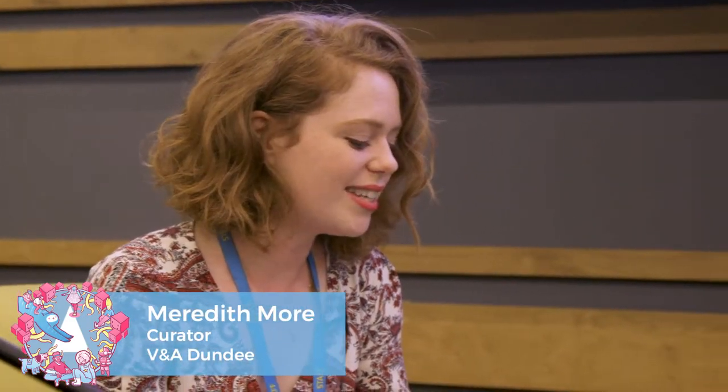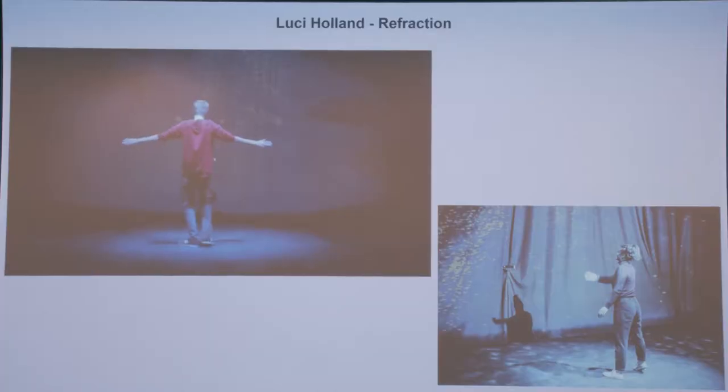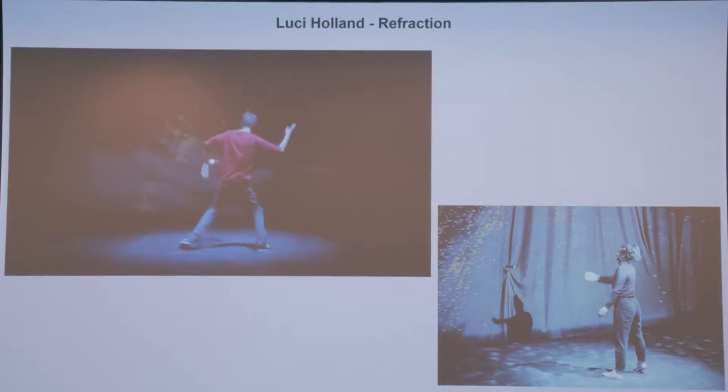Lucy, can I pick on you to start? Just introduce yourself and tell us a bit about this work here, Refraction. So yeah, my name is Lucy Holland. I'm a composer and sound designer. I work as a musical director. I work a lot with live performance, but I also build interactive spatial sound installations.